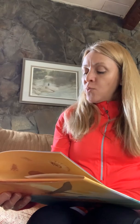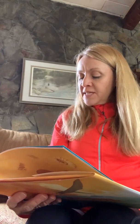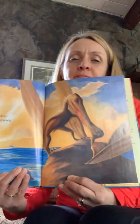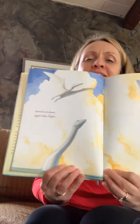Screeching, beating, wings repeating, rhythms woven into bone. Stretch for sky and reach for home. Weary bone, wingtips grazing wave and foam, gliding toward an island home. Gullet full as day is done, salty prey to feed her young. Then wrap wings close through primal night. Stretch at dawn, again take flight.